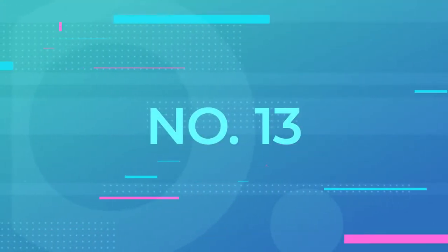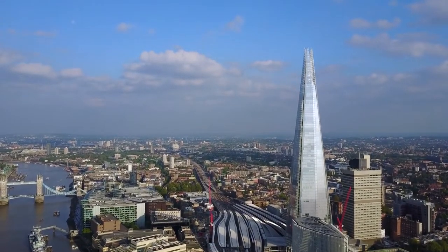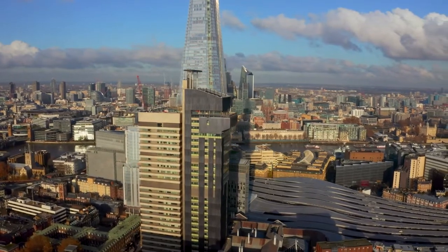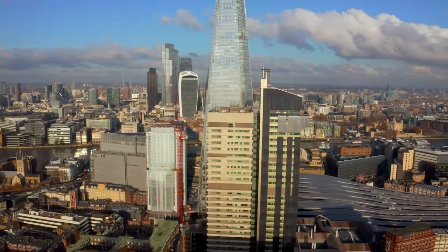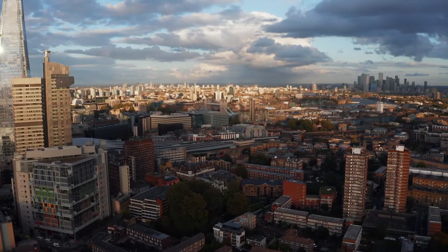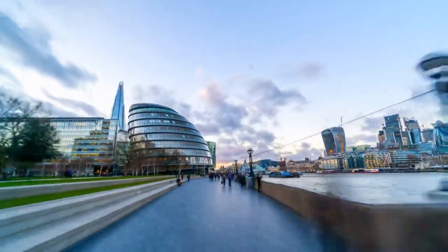13. Top of the Shard. If you want to enjoy a 360-degree view of London while enjoying a drink, you might want to head over to the Shard. At the top, on the 68th, 69th, and 72nd floors, you can enjoy the most beautiful view of the city for up to 40 miles. There's even an open-air sky deck where you can take in both the view and the breeze of the city. Make sure to book your tickets to the place ahead of time — you'll need one to get in.